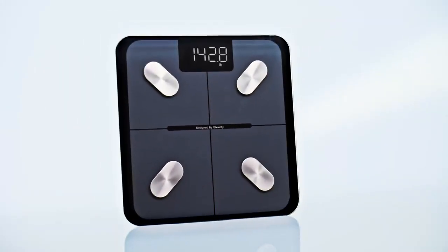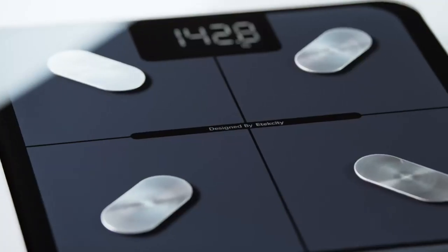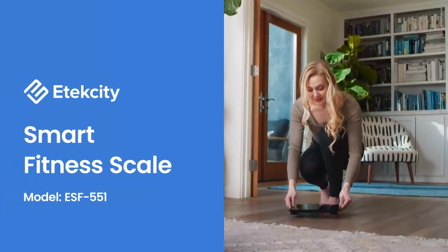Get ready for a fitness upgrade. Featuring cutting-edge technology and high-precision sensors and tracking on the free vSync app, the eTechCity Smart Fitness Scale is your platform for success.